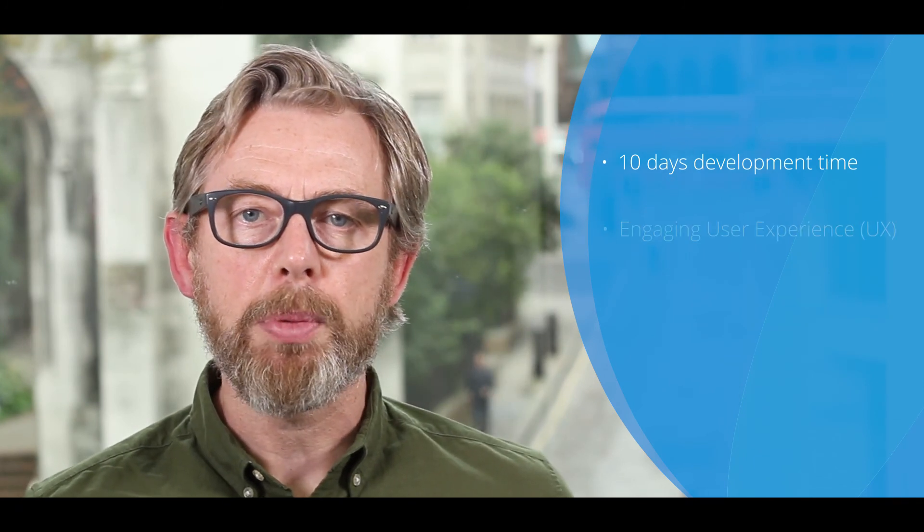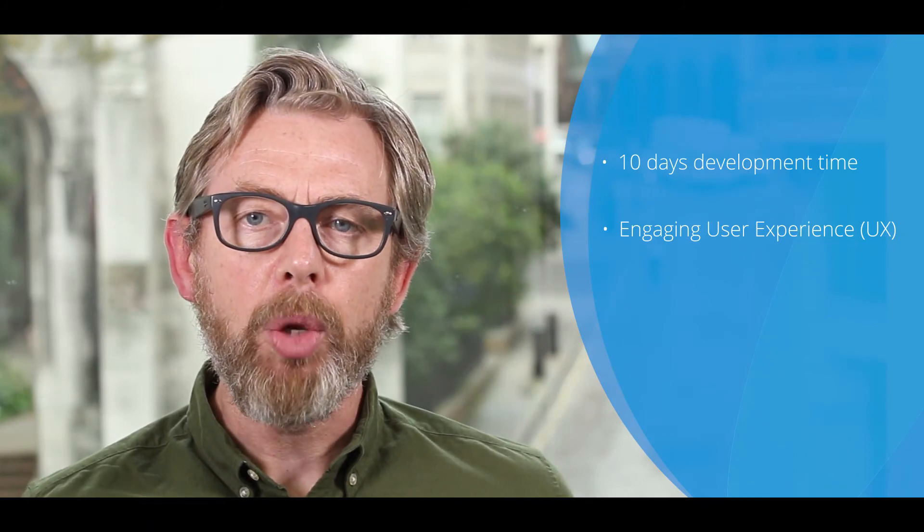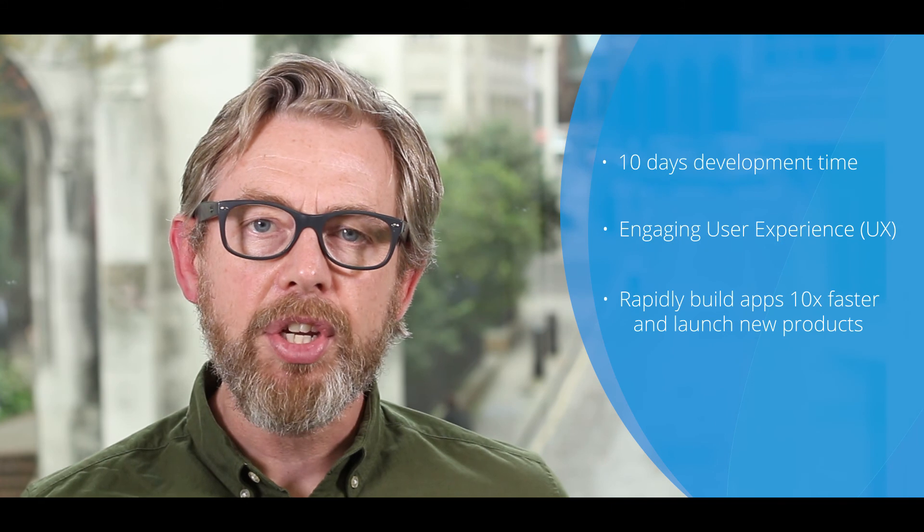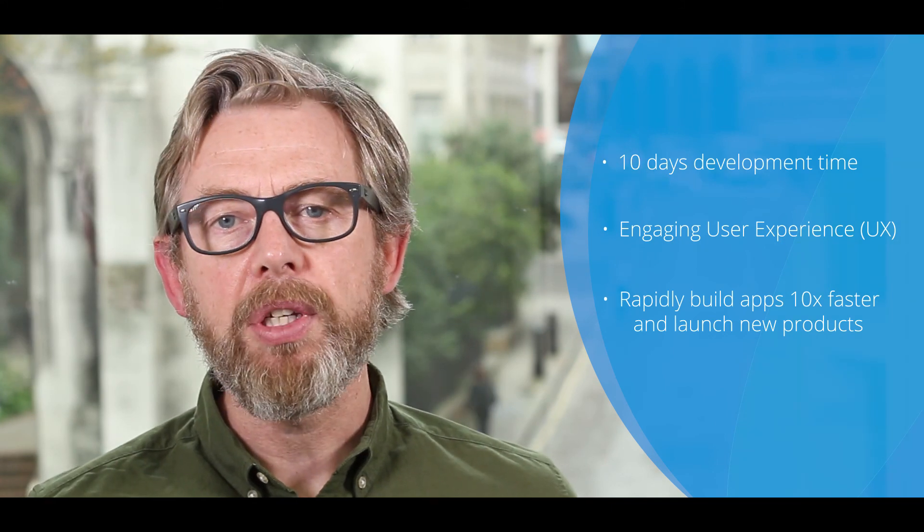Now you've seen what we built in the Mendix platform in just 10 days: an insurance quote and buy app that utilizes the latest conversational user interface to deliver an intuitive and engaging customer experience. Mendix helps you to rapidly build new applications like this 10 times faster than before, accelerating new product launches to drive your competitive advantage.